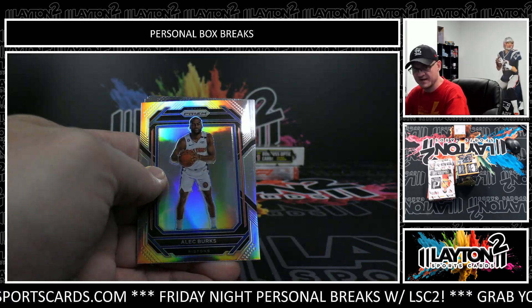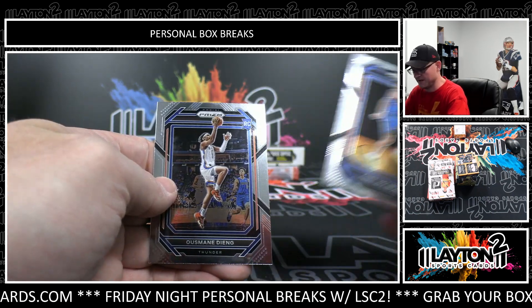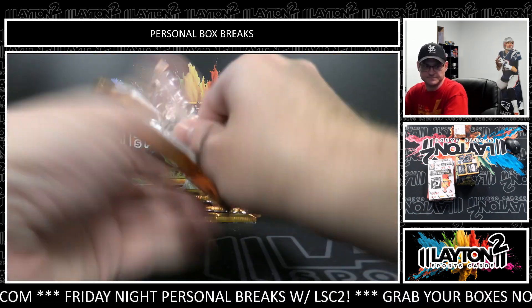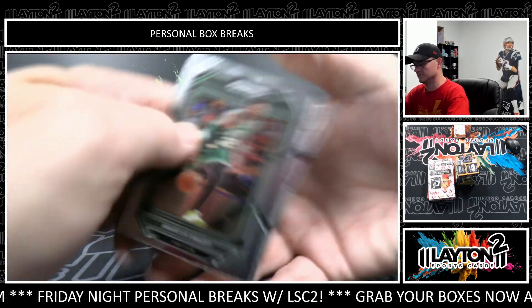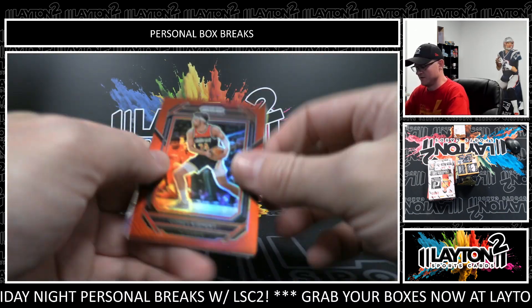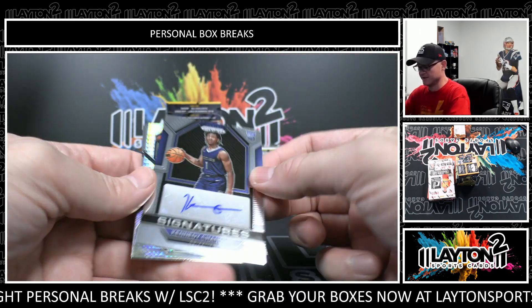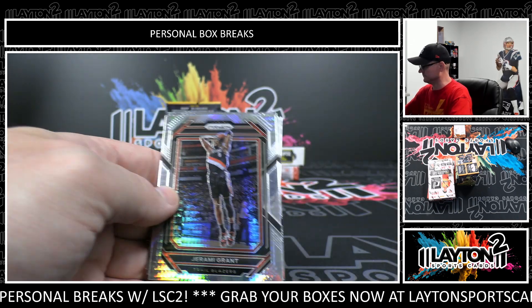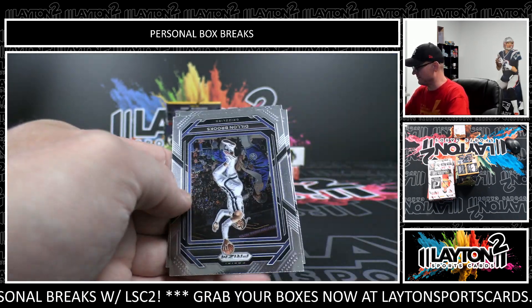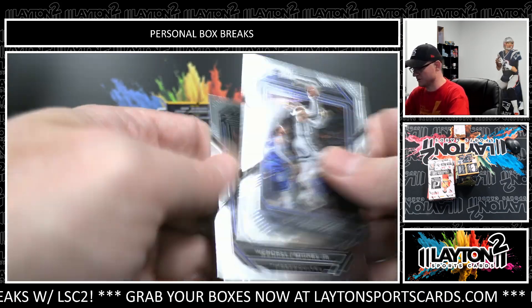LeBron Fireworks. Alec Burks silver. Chet Holmgren rookie. Andus Mon Diang. That's Corey Kispert, red. And Kennedy Chandler, rookie Otto. Jeremy Grant, Hyper. Jeremy Sohan rookie. And Wendell Moore Jr.